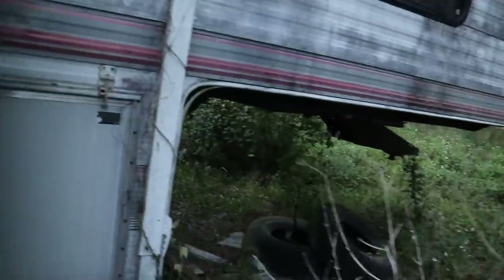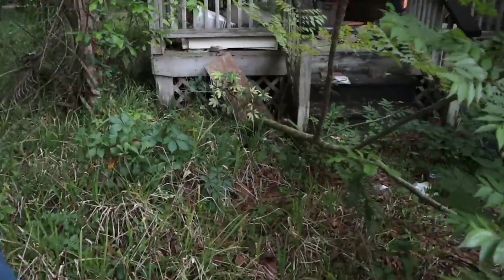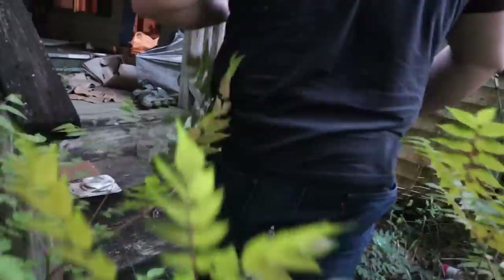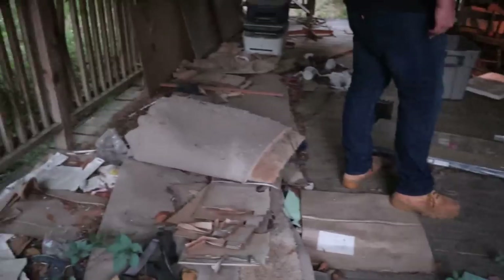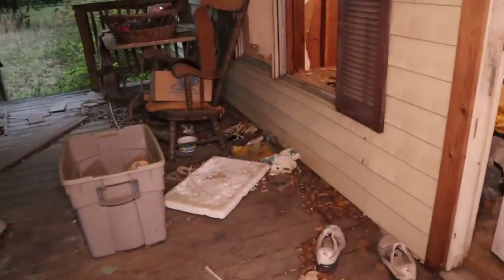That smells so bad in there. Okay, it's an old fifth wheel trailer with a bunch of crap. Does anybody know any history on this house? It had to be relatively recent. Yeah, either foreclosure or unpaid tax - those are the most likely scenarios here.